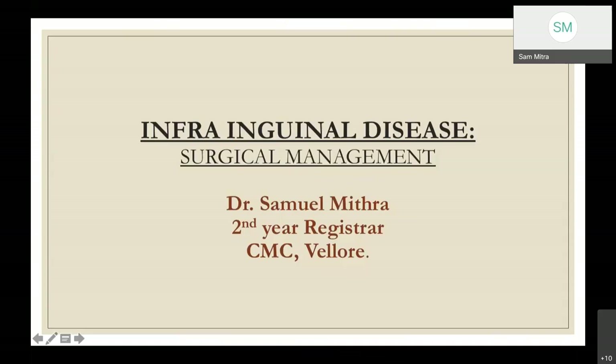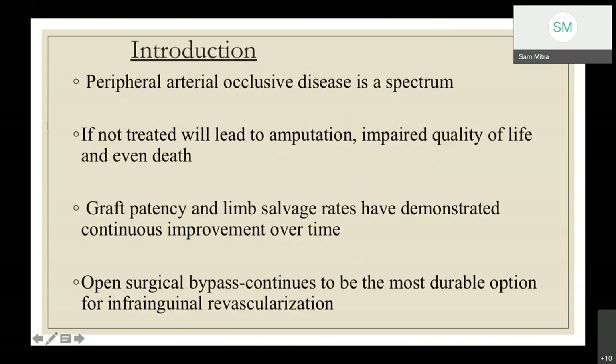My topic for today is infrainguinal disease, surgical management — specifically open surgical revascularization. Peripheral arterial occlusive disease is a spectrum of disease ranging from asymptomatic to claudicants or chronic limb-threatening ischemia. If not treated at the right time, it may lead to limb loss, impaired quality of life, or even death. Over the years, open surgical revascularization has continued to evolve and remains the most durable option for infrainguinal revascularization.